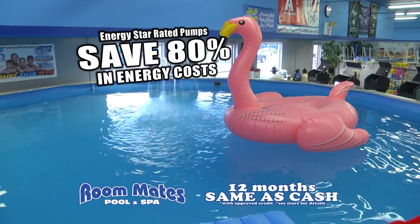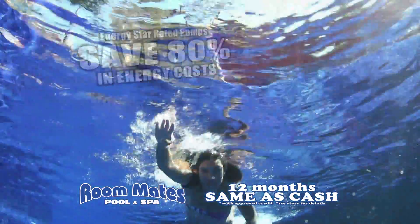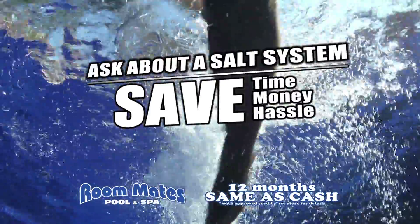Switch to an ENERGY STAR-rated pump and save up to 80% on energy costs. Want cleaner, more pure pool water? Ask Roommates about a salt system that will save hassle and money in the long run.